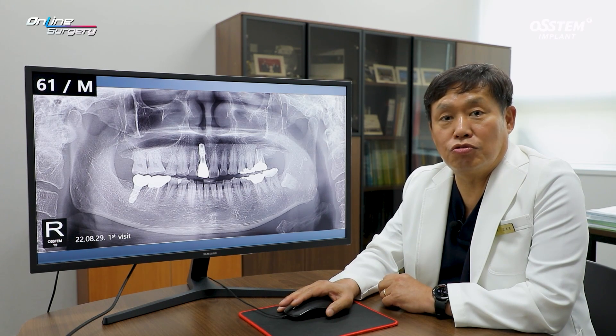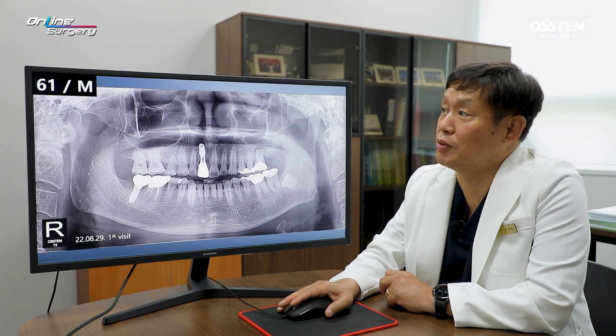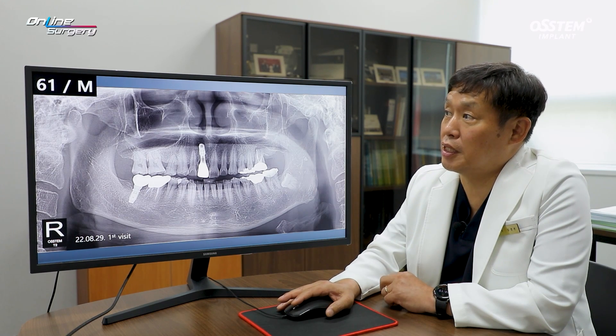Greetings, this is Dr. Kim Kyung Won of Online Surgery. Let's take a look at the surgical video and have a discussion.